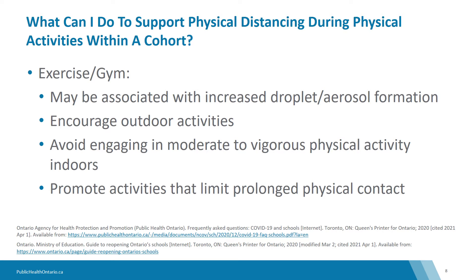Signage should be posted informing students of the maximum occupancy to facilitate physical distancing during the use of locker rooms and showers, and students should avoid direct and close physical contact, such as high-fives, handshakes, fist bumps, and hugs.